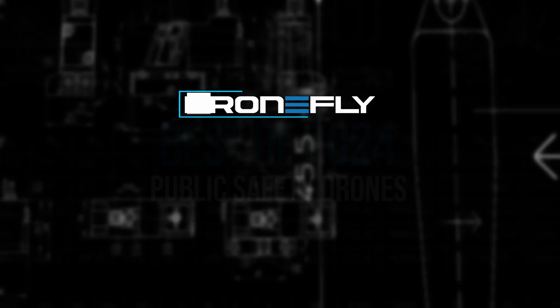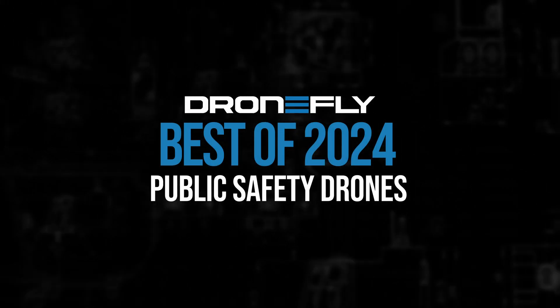Today we're dropping some knowledge on the top public safety drones of 2024. What makes a good public safety drone? Let me break it down for you real quick.